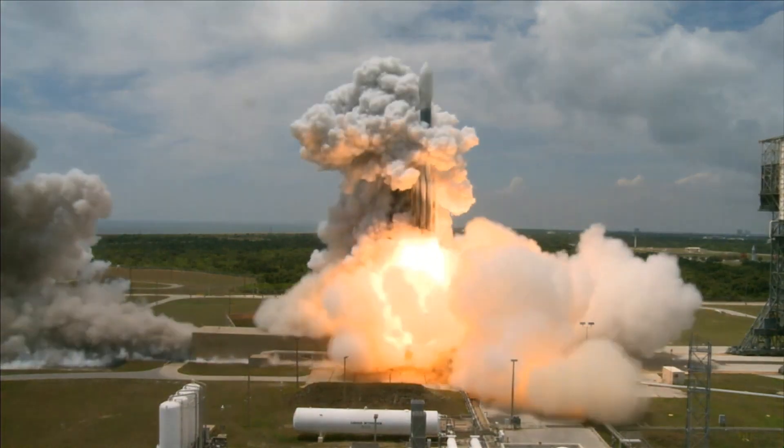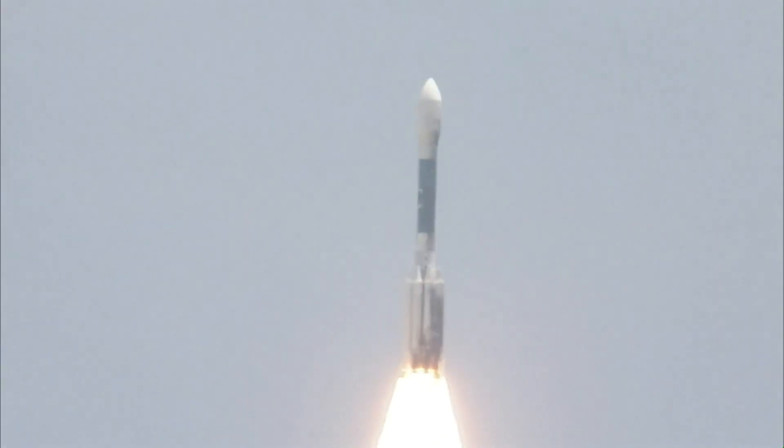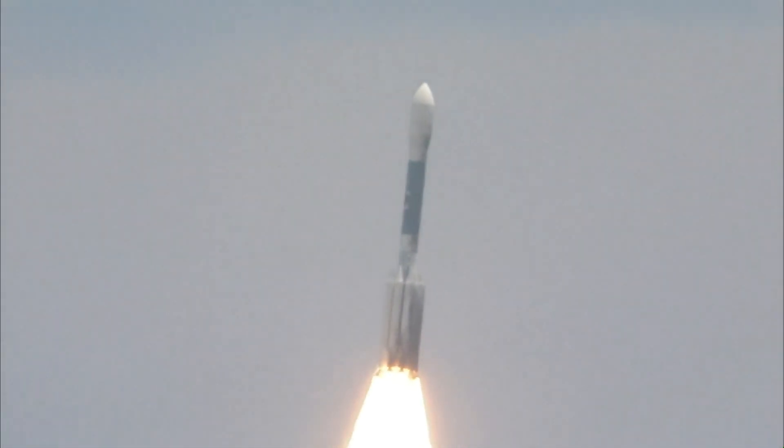Liftoff of the Delta rocket carrying GLAST, a gamma-ray telescope searching for unseen physics in the stars of the galaxy.